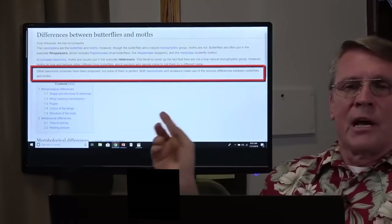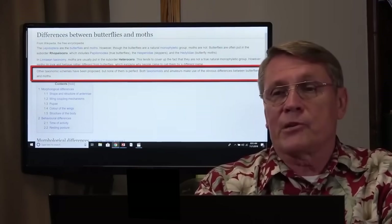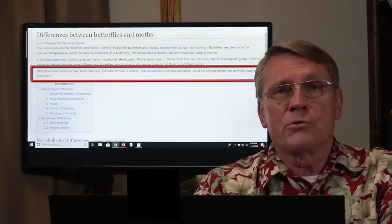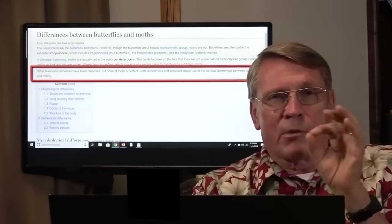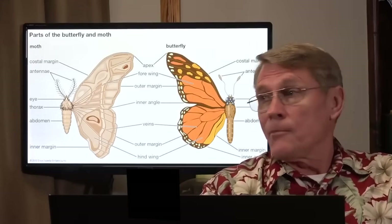Other taxonomic schemes have been proposed, but none of them is perfect. Both taxonomists and amateurs make use of the obvious difference between butterflies and moths. Type in Google and enter: 'What's the difference between butterflies and moths?' There are many, many differences. They are not related. They look similar because the same guy designed them.